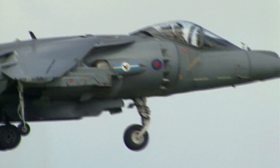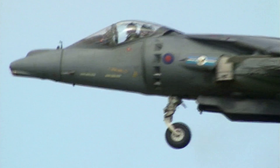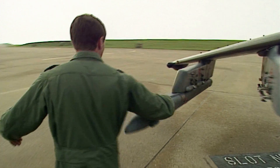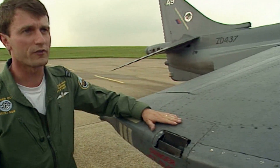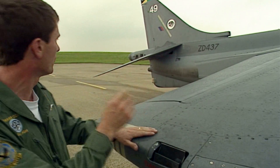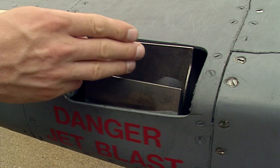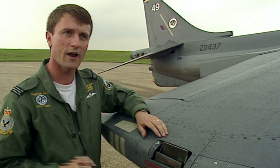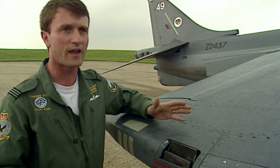When it's hovering, the Harrier's conventional flying surfaces don't control the plane. That's the job for smaller thrust nozzles called puffer ducts. There are four puffer ducts: one on either wing, one on the nose, and one on the tail. I duct some of the thrust from the engine to push up or push down, so I can use my controls in the conventional sense, but now maintain a precise hover.